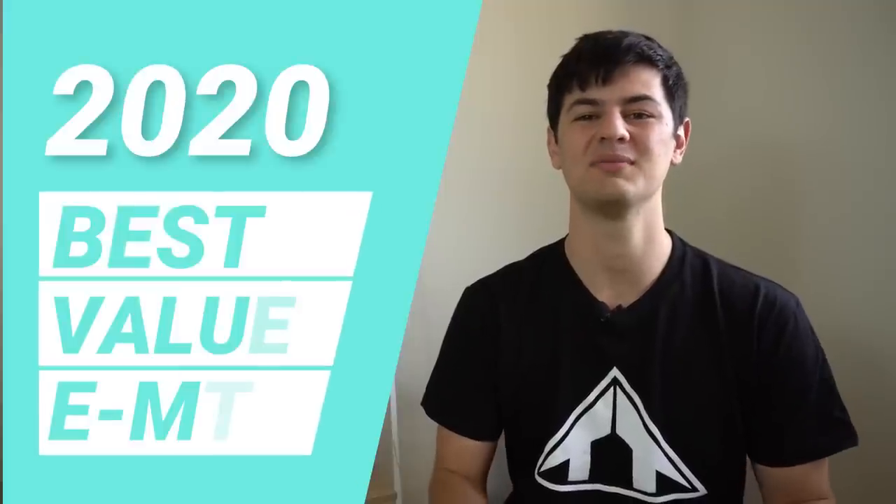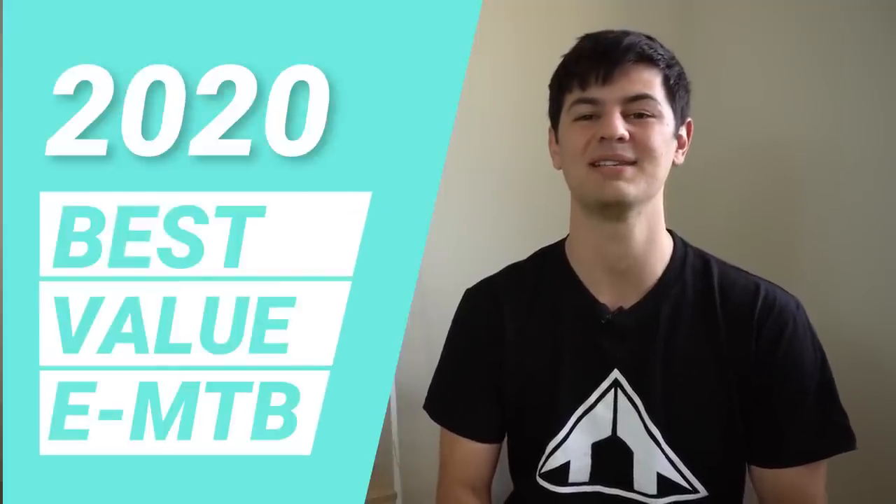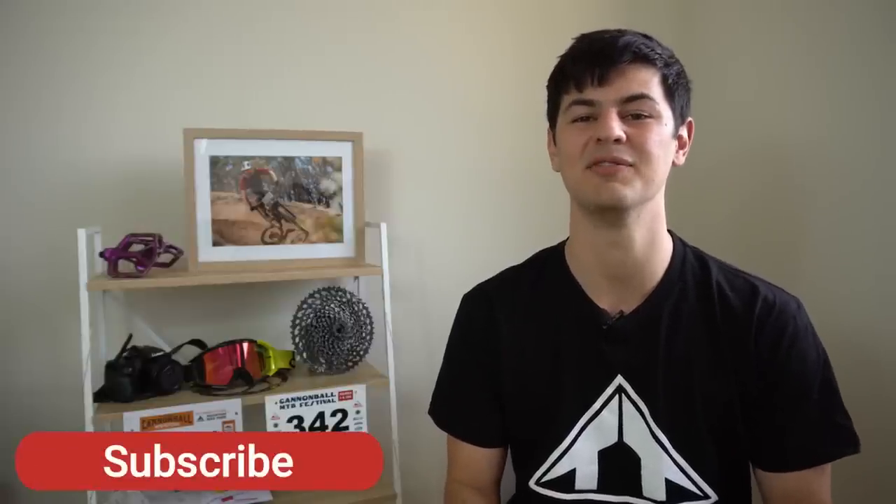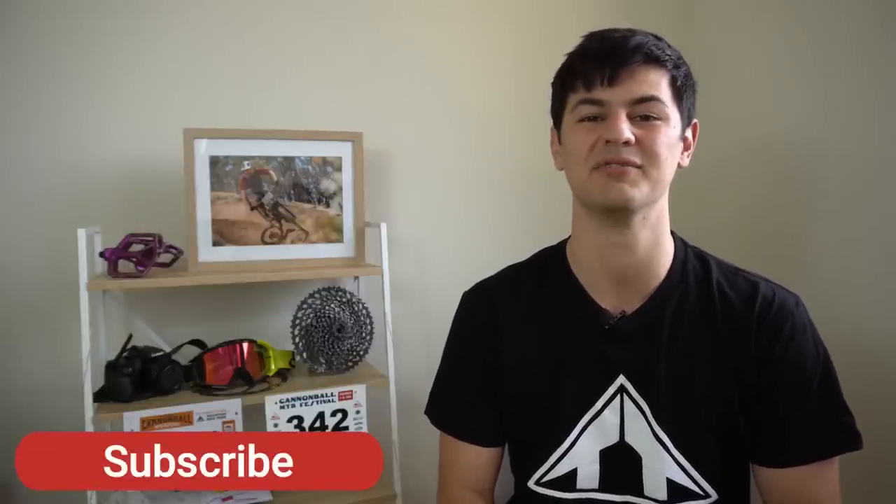Hey guys, Phil from Trail Talk here and welcome to my best value buyer's guide for the best e-mountain bikes for 2020. If you haven't already, subscribe to the channel. We do a lot of mountain bike group tests, reviews, these buyer's guides, as well as some vlogs too.